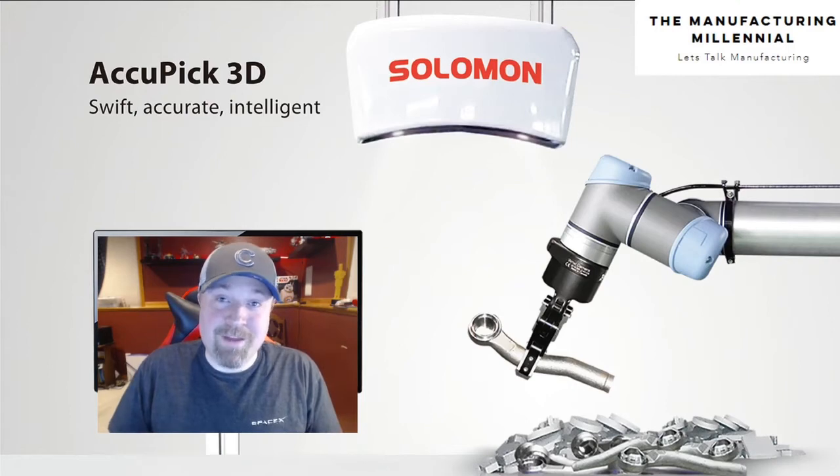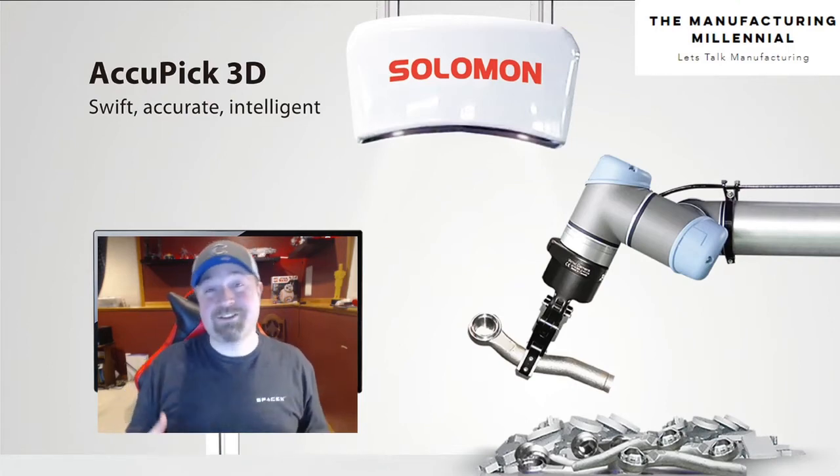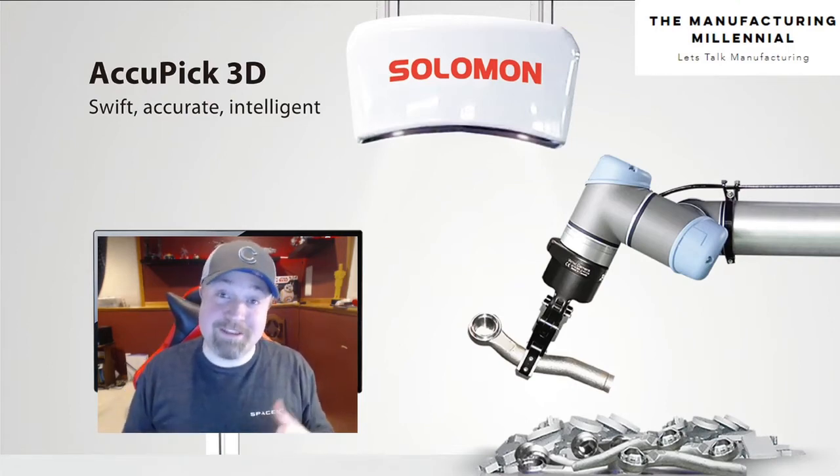Hey guys, this is Jake Hall, the Manufacturing Millennial. It's day eight of the self-quarantine here in Michigan, and I have a much shorter video today than yesterday.